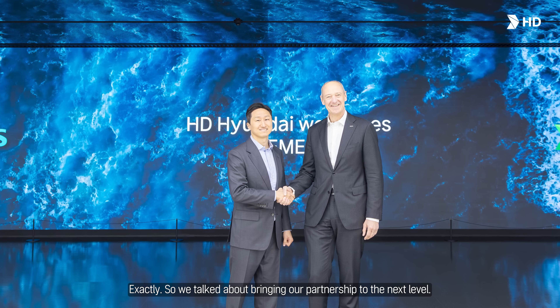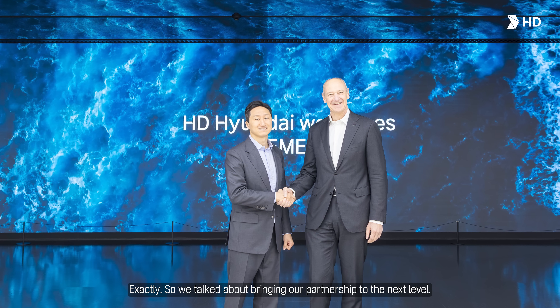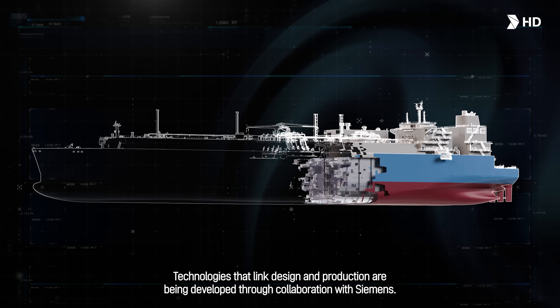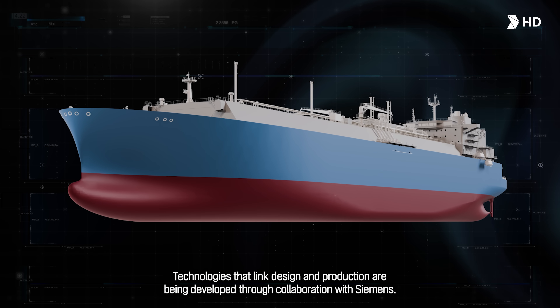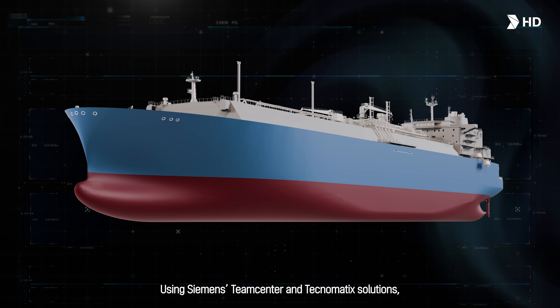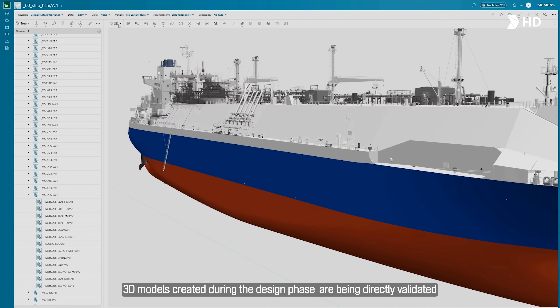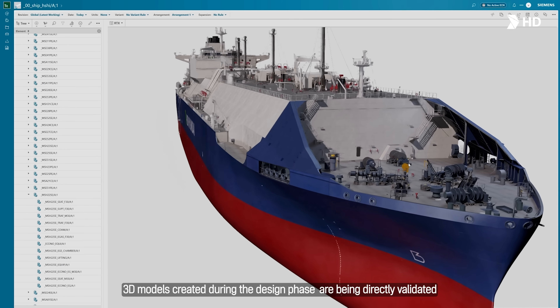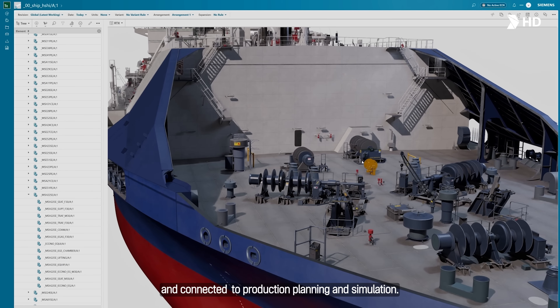We talked about bringing our partnership to the next level. Technologies that link design and production are being developed through collaboration with Siemens. Using Siemens Teamcenter and Tecnomatix solutions, 3D models created during the design phase are being directly validated and connected to production planning and simulation.